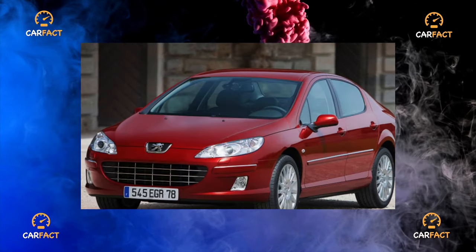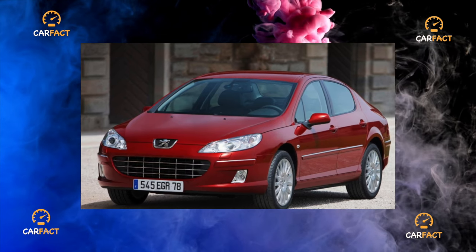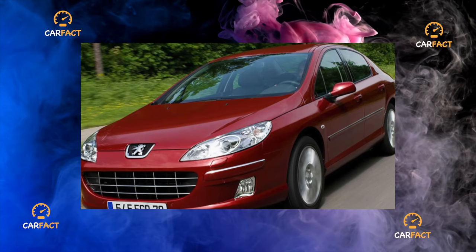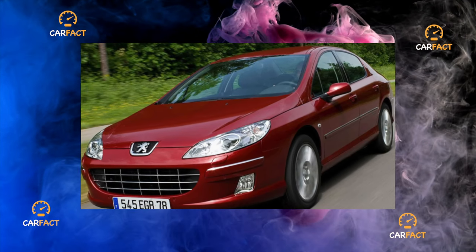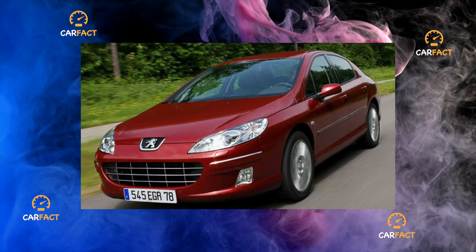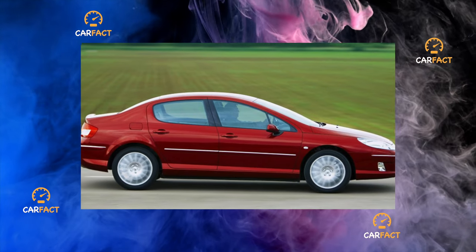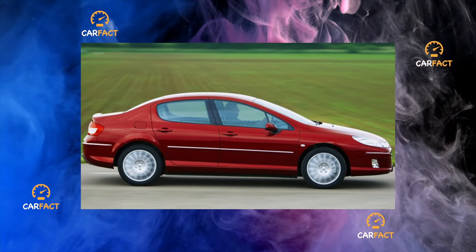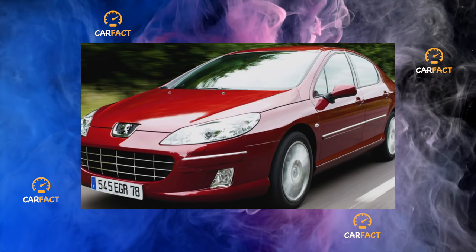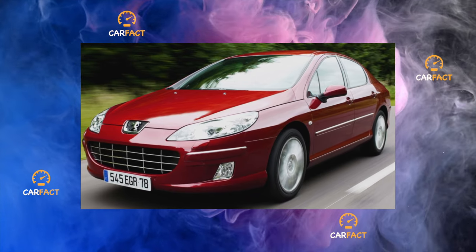Expensive versions of the car can boast a leather interior, an automatic electric front seats, a driver's knee airbag, and a sunroof. The elegant 407 Coupe appeared almost two years after the premiere of the sedan. Only the most powerful engines were installed on the Coupe: a 2.2-liter 163 hp, a V6 211 hp gasoline engine, as well as 2-liter turbo diesels producing 136 hp, and a 2.7-liter V6 producing 204 hp.